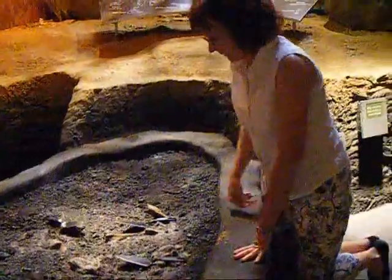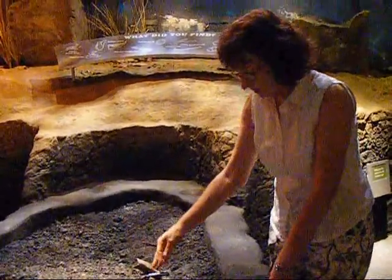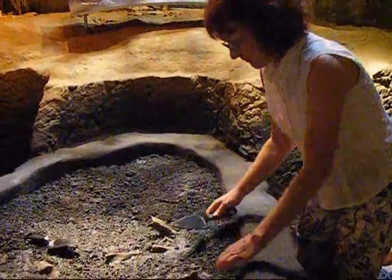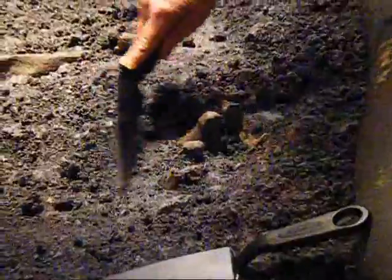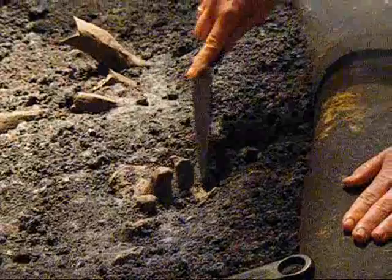This is our dig box, and this is synthetic material made up to represent the fossil site sediments outside. Kids and adults alike can try their hands at excavating like a real paleontologist.